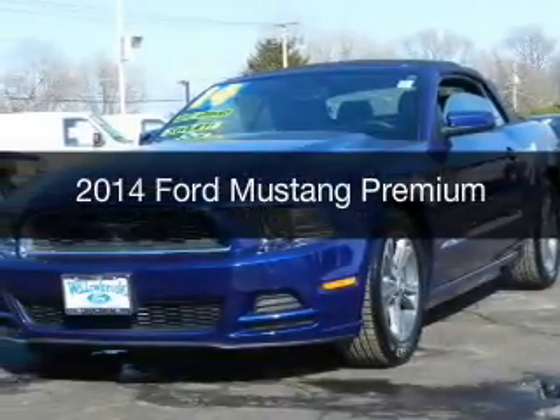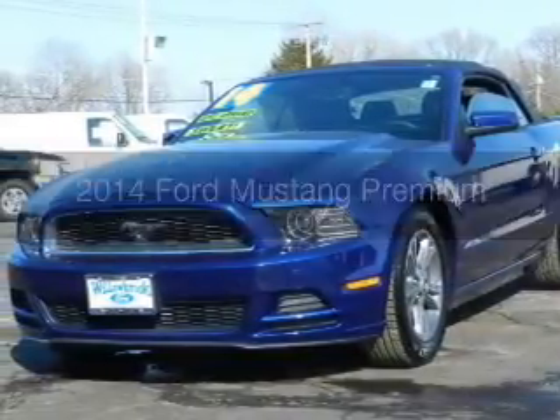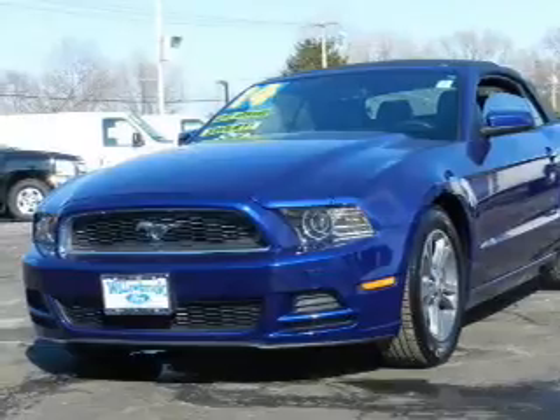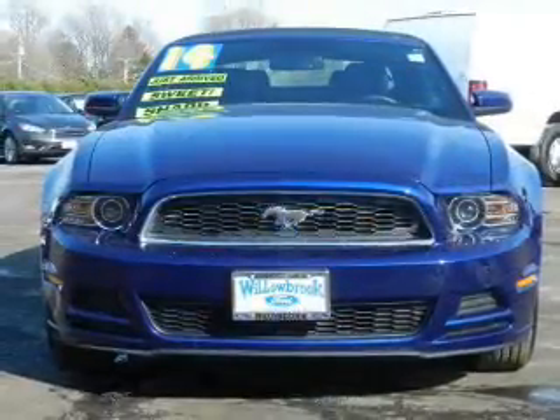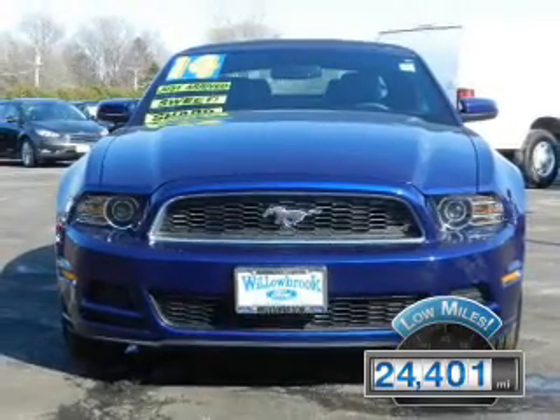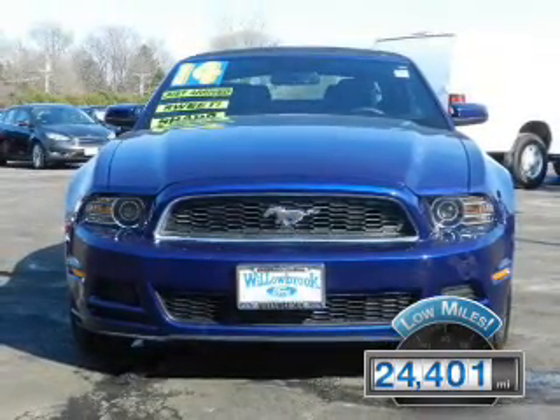This is a certified pre-owned 2014 Ford Mustang. It's powered by rear-wheel drive, a 3.7 liter six-cylinder engine. With fewer than 25,000 miles, this vehicle has a long road ahead.